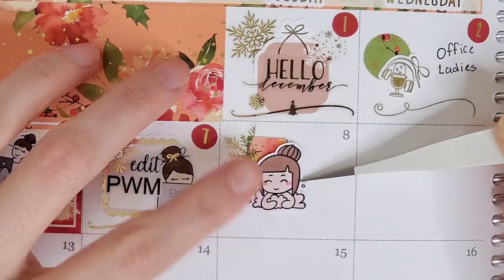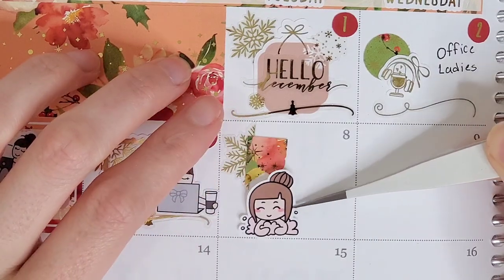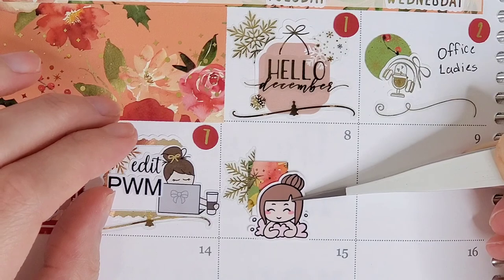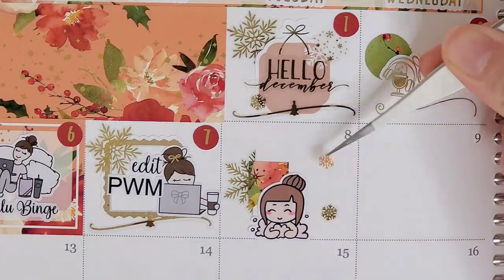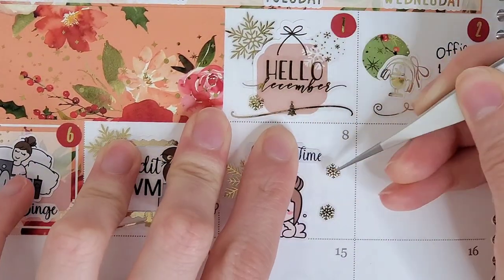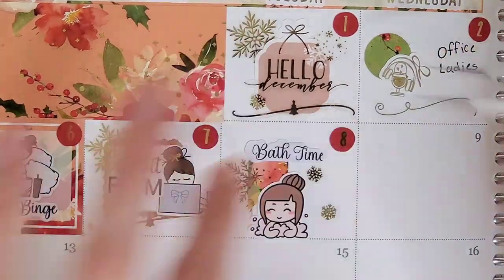On the seventh, I wanted to mark that I edited a plan with me, so I pull in a box from Balloon Paper Studio, a snowflake from Honey Inked — all the snowflakes I pull in are from Honey Inked unless they're the medium size ones, which are from The Pretty Pink Co. The little girl on her laptop is from Fox and Pip, and the divider is from The Pretty Pink Co.